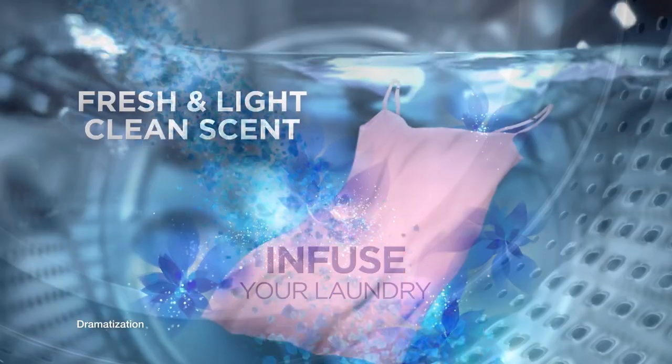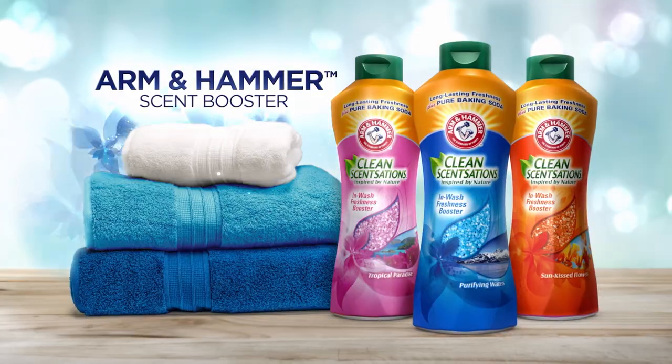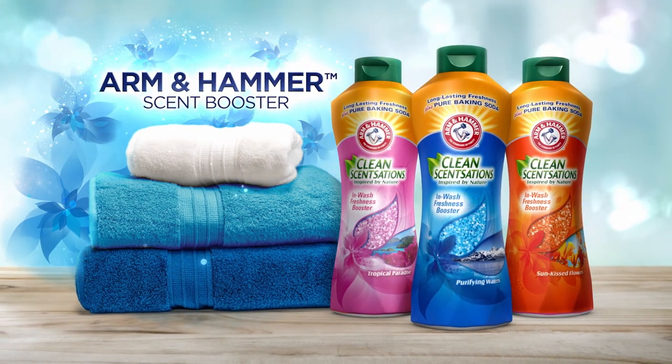Now, infuse your laundry with a fresh and light, clean scent that lasts. Arm & Hammer Scent Booster.